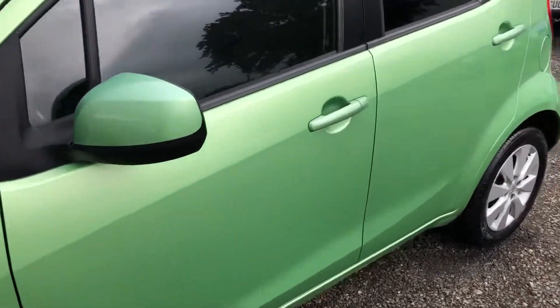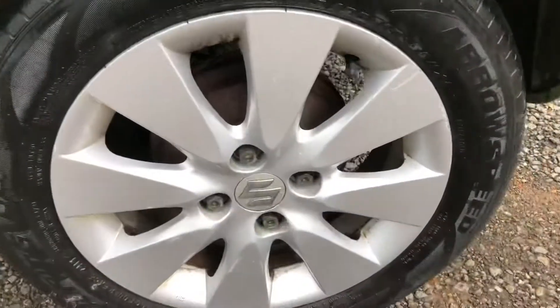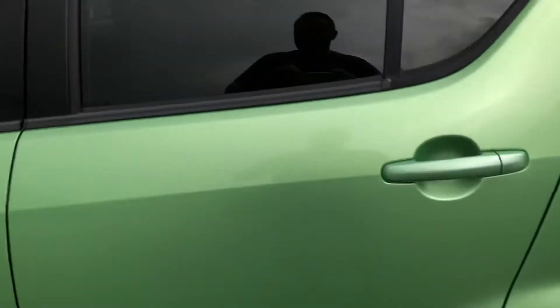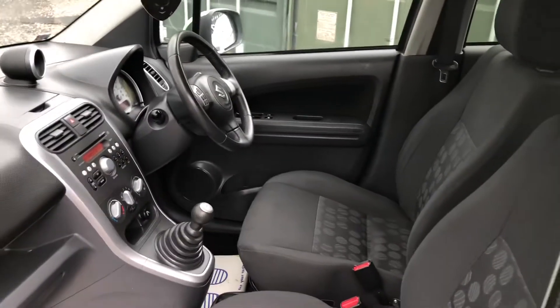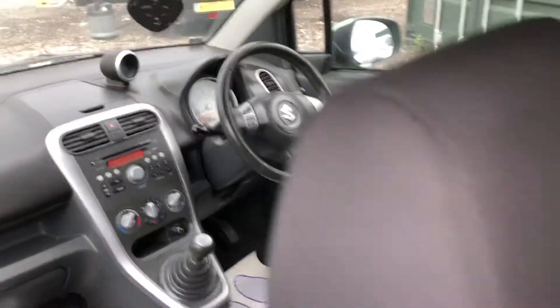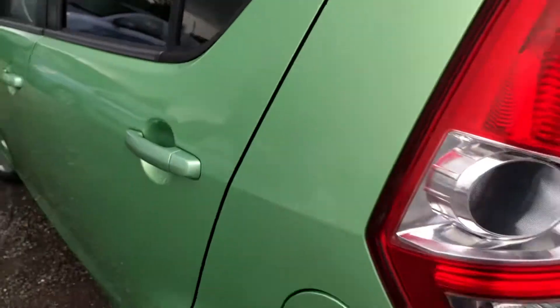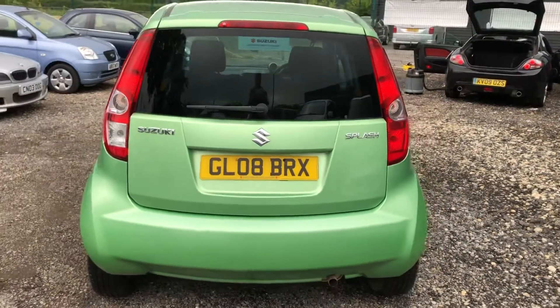The passenger side is all nice and clean — there's no dings or dents. The rear alloy is again in nice condition. These cars are always very popular; they're a bit higher up but with cheap running costs, cheaper insurance, and they're very reliable as well, being Suzuki. This model is called the Suzuki Splash, and you've got rear tinted windows as well.